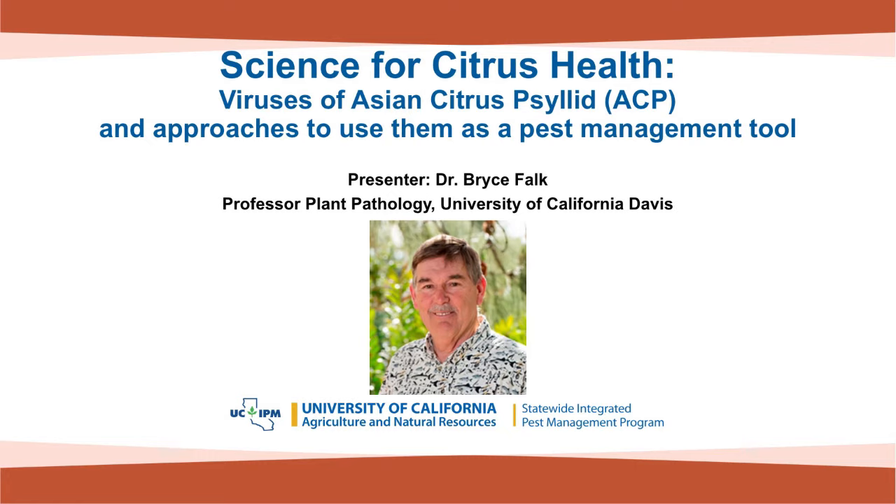Our next speaker is Dr. Bryce Falk, a professor in the Department of Plant Pathology at UC Davis. Today he will be speaking about viruses of Asian citrus psyllid and approaches to using those viruses as a pest management tool.